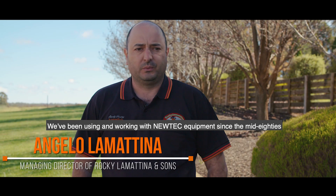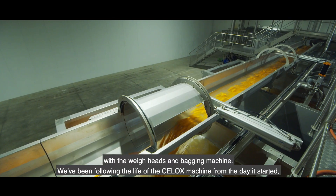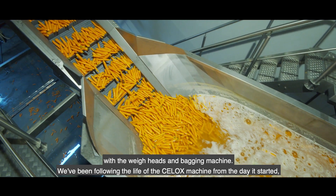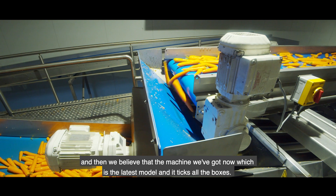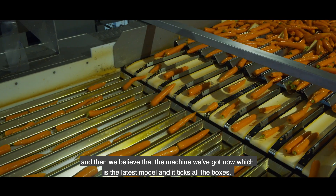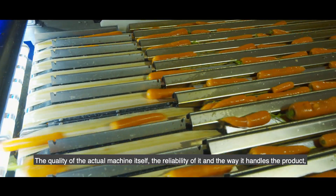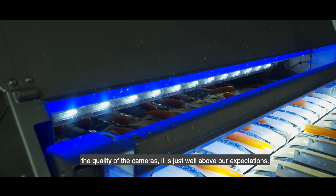We've been using and working with new tech equipment since the mid-80s with weigh heads and bagging machines, and we've been following the life of the Sealox machines from the day it started. The machine we've got now, which is the latest model, ticks all the boxes — the quality of the actual machine itself, the reliability of it, the way it handles the product, the quality of the cameras — it's just well above our expectations of what a machine could or should do.